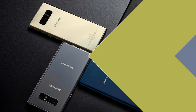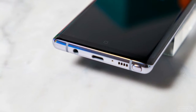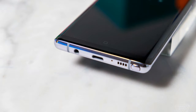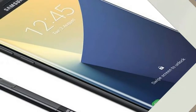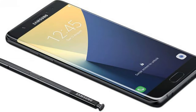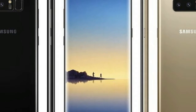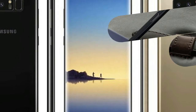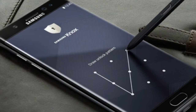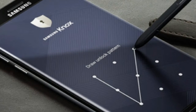We'll get to the hand-wavy 'what it all means' stuff in a second, but first a rundown of what you need to know. The Note 8 is, to use a technical term, stupid powerful. It runs the same Samsung Exynos 8895 processor as the Galaxy S8, along with 6 gigs of RAM and 64 gigs of built-in storage. You get an SD card slot too, in case you decide to download all of YouTube to your phone.